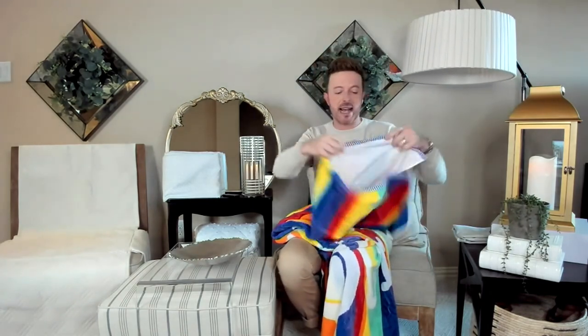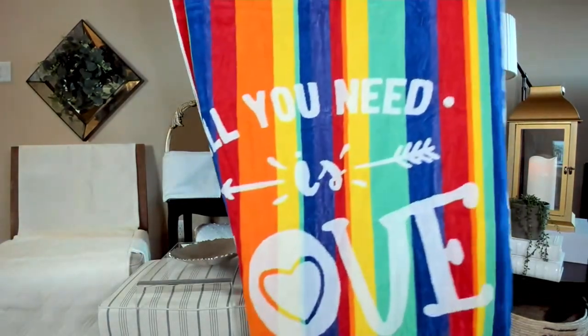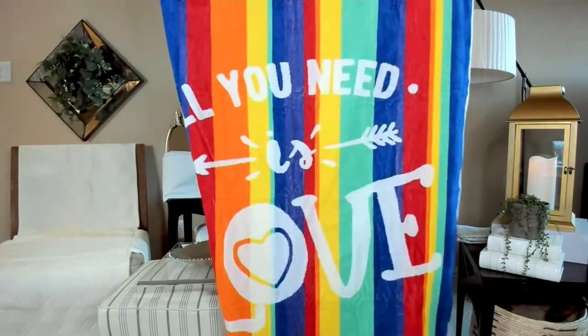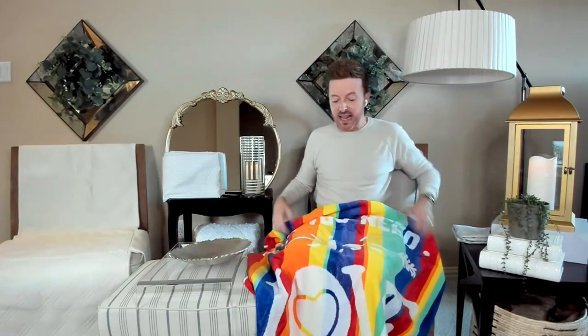Typically beach towels are about 10 inches smaller, but Home Reflections thinks about the details and always brings you generous sizing. At 40 by 72, it covers me from top to bottom. I'm right around six feet tall and I can lay on this very comfortably. When I think about laying out and having full coverage, I want my head and feet both on the towel — and that's exactly what this delivers.